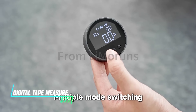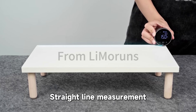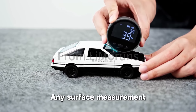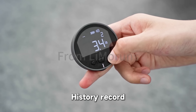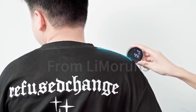Tired of fumbling with a traditional tape measure? Limerun's Digital Tape Measure offers a more modern and precise solution. This digital device features a clear LCD display that shows the measurement as you extend the tape, and some models even have memory functions or the ability to switch between metric and imperial units, making measuring tasks a breeze.